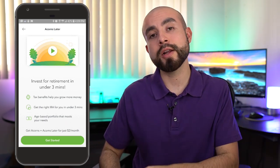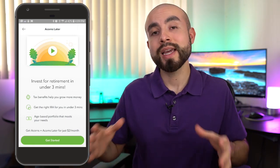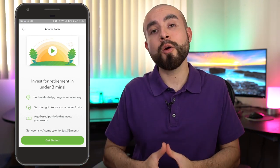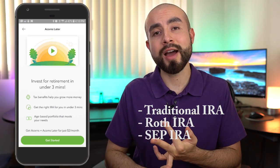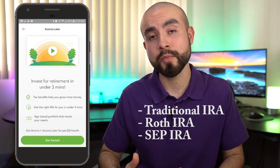Before you click and get started, let's go over the different types of IRAs Acorns Later offers. IRA stands for individual retirement account, and Acorns Later offers three types: a traditional IRA, a Roth IRA, and a SEP IRA. Let's break these down briefly to give you a rough idea of which might be ideal for you.